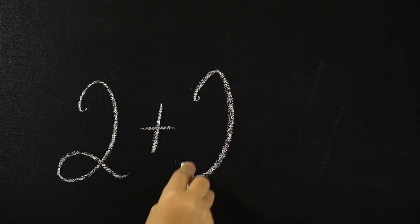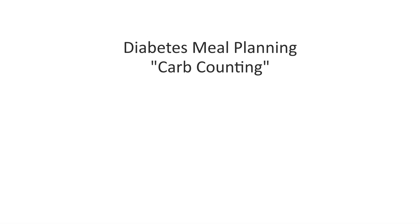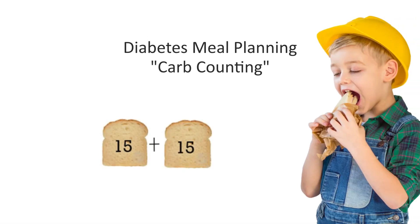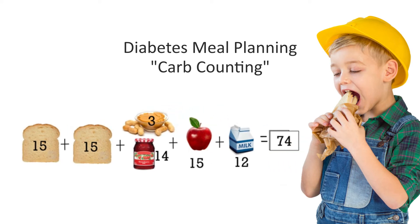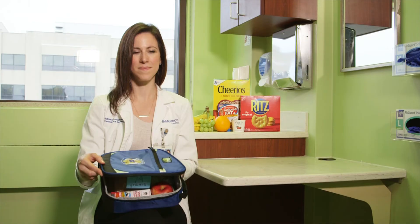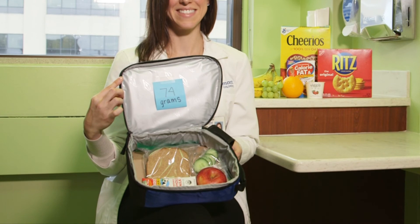For diabetes meal planning, you would add all of the grams of carbohydrates together for carb counting. For example, a classic peanut butter and jelly sandwich with two slices of bread, peanut butter and jelly, a medium apple, and eight ounces of milk would be 74 grams of carbohydrates. For school lunches and snacks, parents often will label their child's food with the amount of carbohydrates to help with ease of insulin dosing at those times.